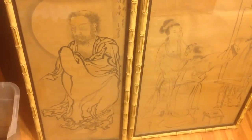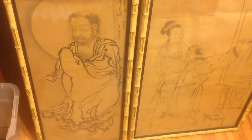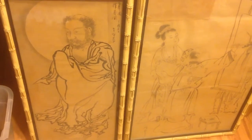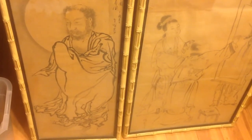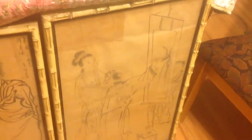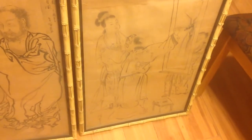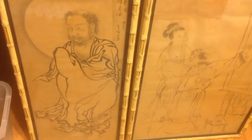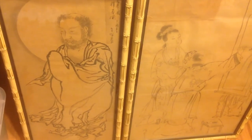They're too big to be your standard size woodblock print that they normally sold. So if they are woodblock prints, they were put onto a screen, or they were in books and possibly glued together. If there are any experts out there who know for sure whether these came out of an old Japanese book or were part of a screen, we'd love to know.